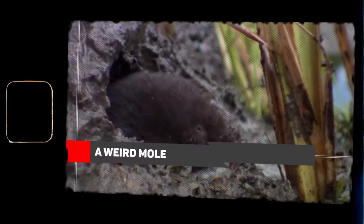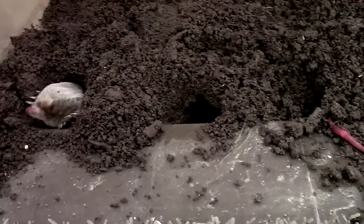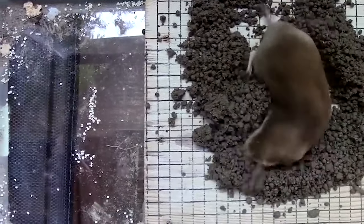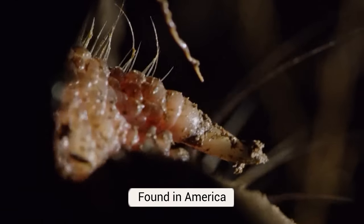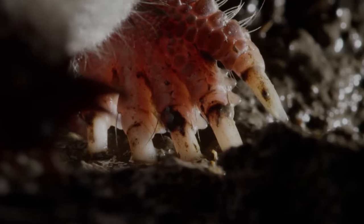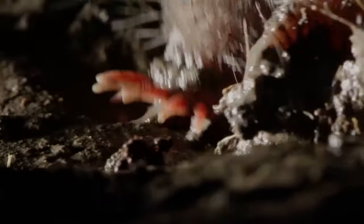A Weird Mole. You must have seen a normal mole roaming in your backyard, digging with its small feet. But this particular mole, found in America, has a certain physical feature that sets it apart. It has a star-shaped nose instead of the long snout that you usually find on this sneaky animal. The eyes of this species of moles are practically useless. Instead, they use their weird nose for navigation.